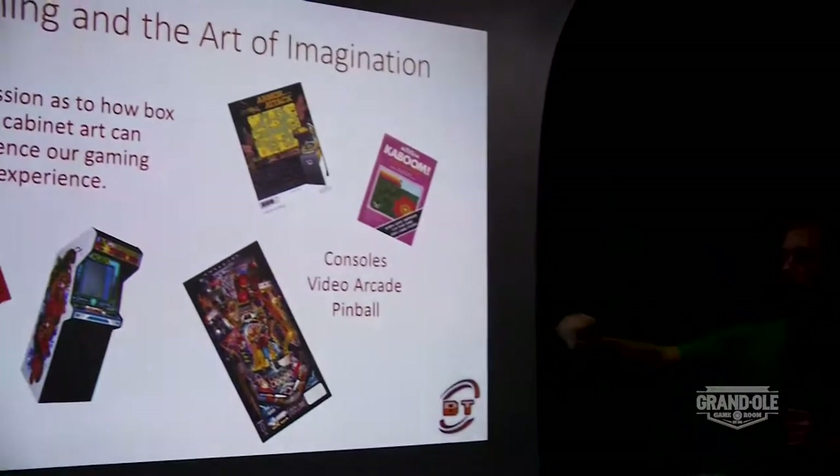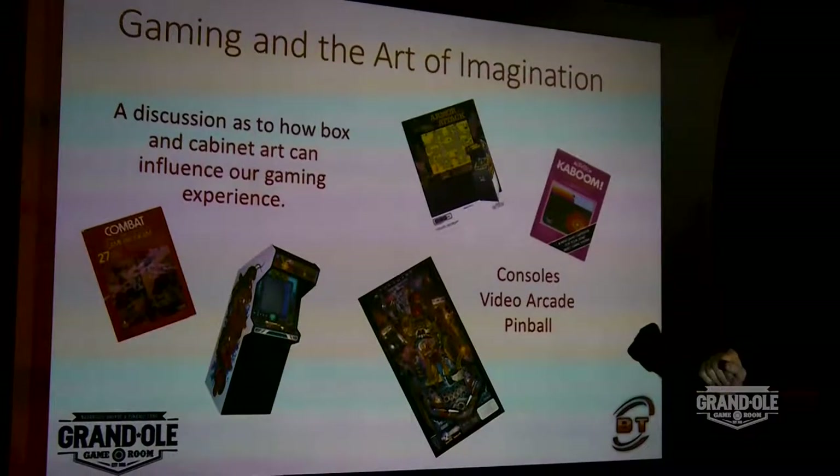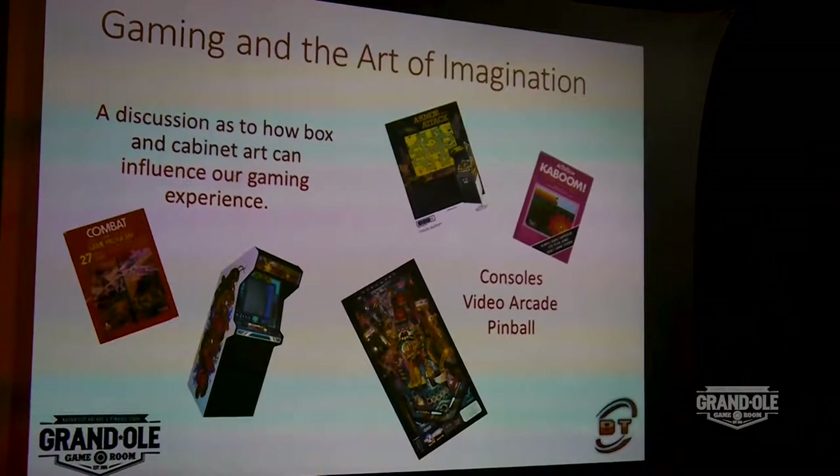So, what does that mean? What I want to walk through is how the art influences the game itself. It's a discussion as to how box art, candy art, everything in the entire package forms and plays into the gaming experience. Specifically, we're going to look a little bit at consoles, video arcades, and pinball machines. The time we've got allotted is about an hour, and any one of these individual areas we could talk ad nauseum about, so this is going to be a quick skip through this topic.